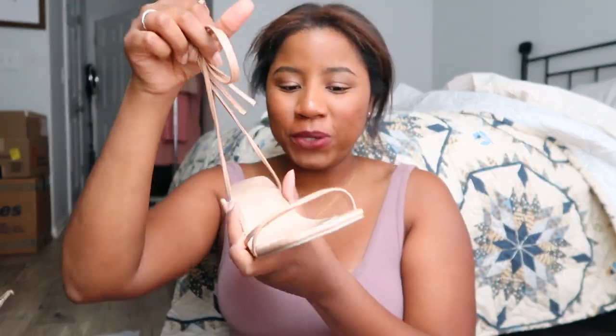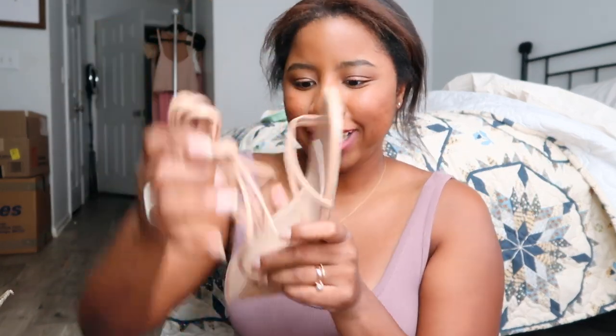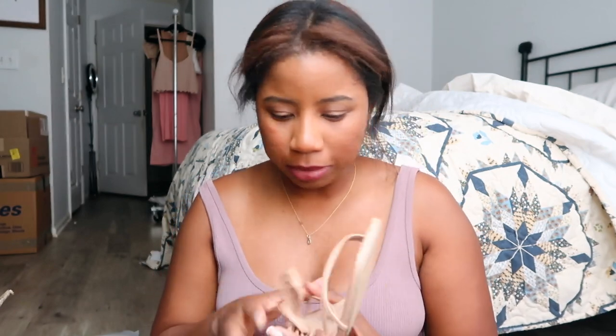These cute shoes — oh, these are so cute! They're a heel and you tie them up your leg. I love a nude heel, so I'm definitely bringing these. And I also have some black heels.